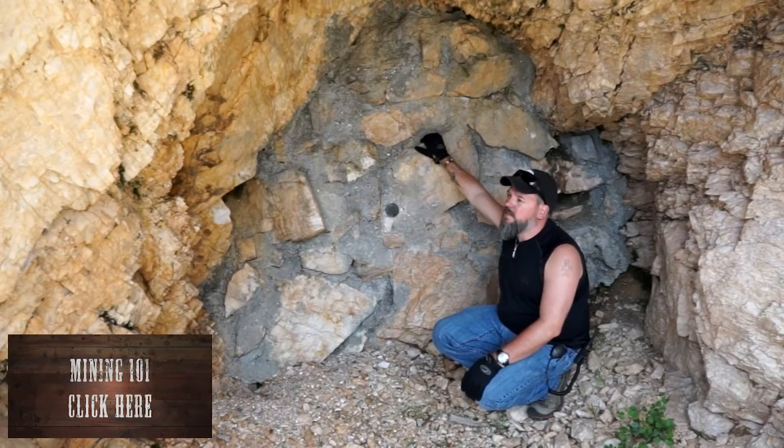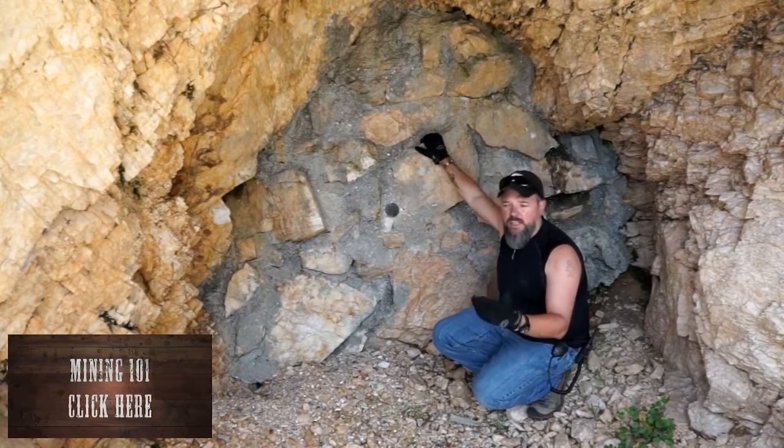Quartz does run with gold, but usually you need a good amount of iron.